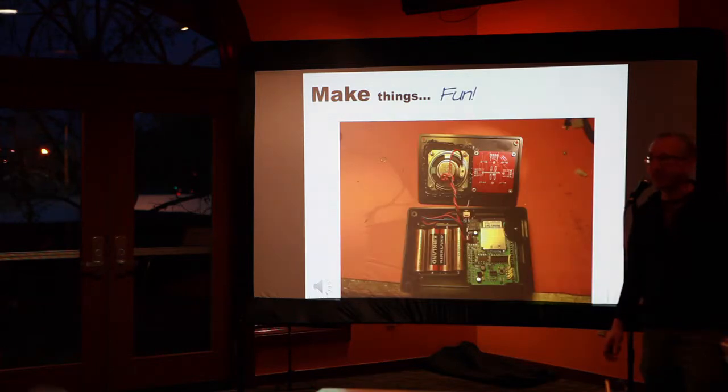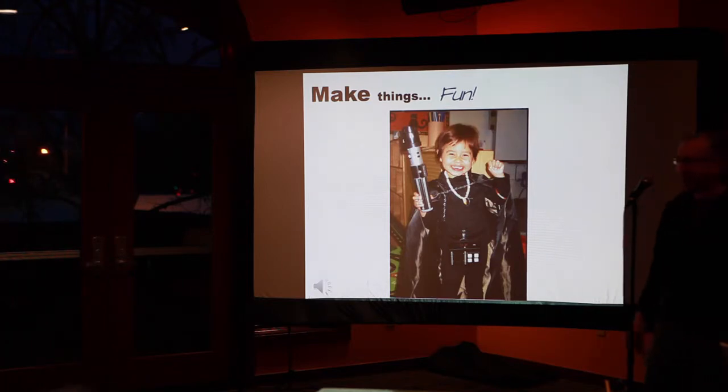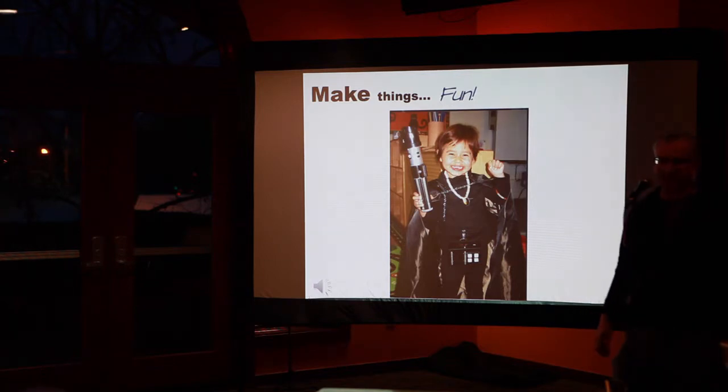You can make things that are fun. Two years ago my daughter said, 'Daddy, you know what I want to be for Halloween?' She's four years old. 'I want to be Darth Vader.' So we built this little box — the sole purpose of which was to provide a Darth Vader breathing sound box for Halloween. She was happy and I was happy.